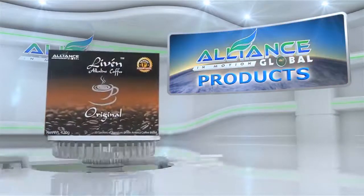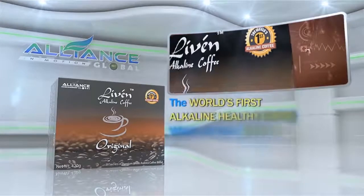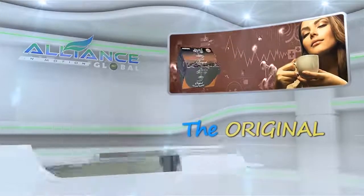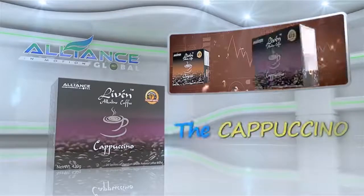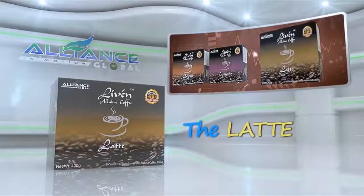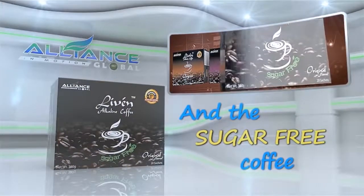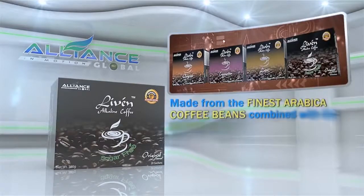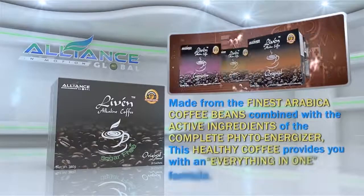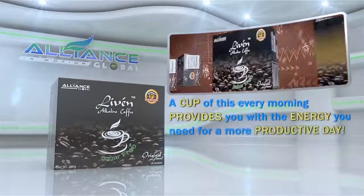Introducing Alliance in Motion Global's beverage products. First is Live'n Coffee, the world's first alkaline healthy coffee, which comes in different variants: the Original, the Cappuccino, the Latte, and the Sugar-Free Coffee. Made from the finest Arabica coffee beans combined with the active ingredients of the Complete PhytoEnergizer, this healthy coffee provides an everything-in-one formula. A cup every morning provides you with the energy you need for a more productive day.